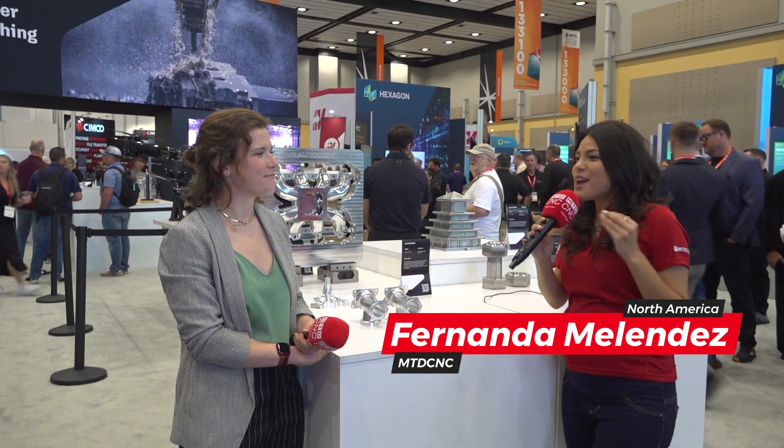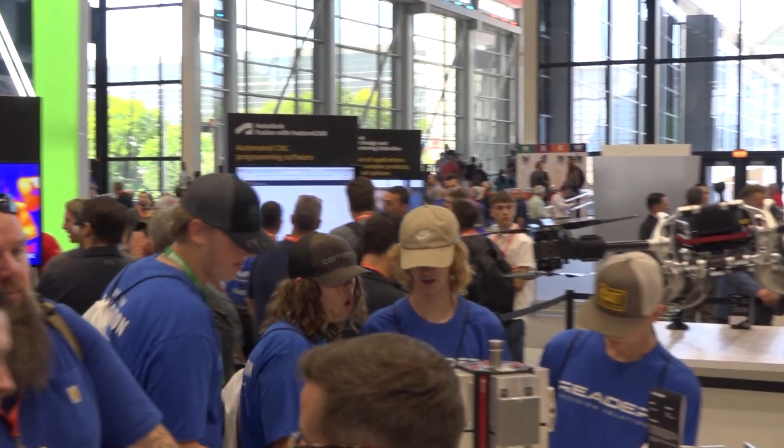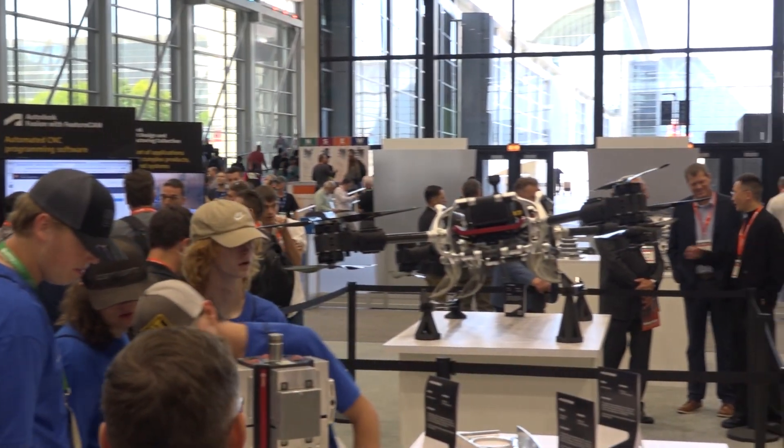Hello, my friends. We are at IMTS 2024, and we're here at the Out of Desk booth. I'm very excited to show you all the technology that they have for you. I'm here with my friend Marty, who is giving us a little reminder of what Out of Desk's vision is.